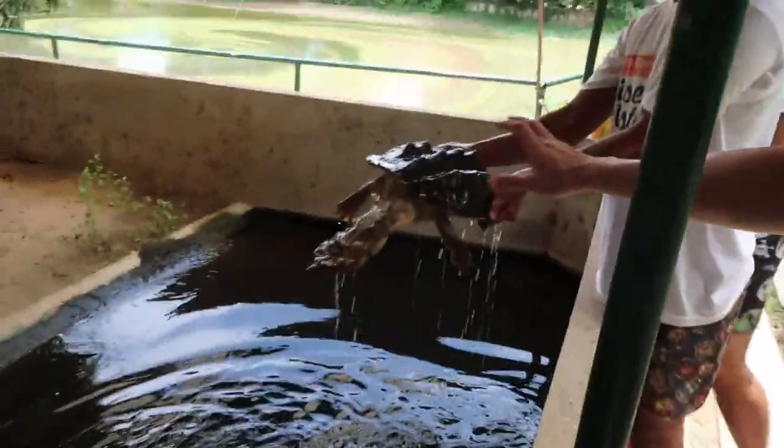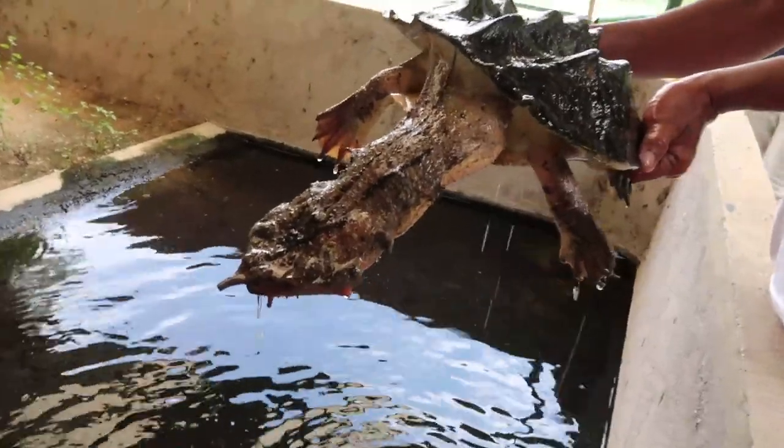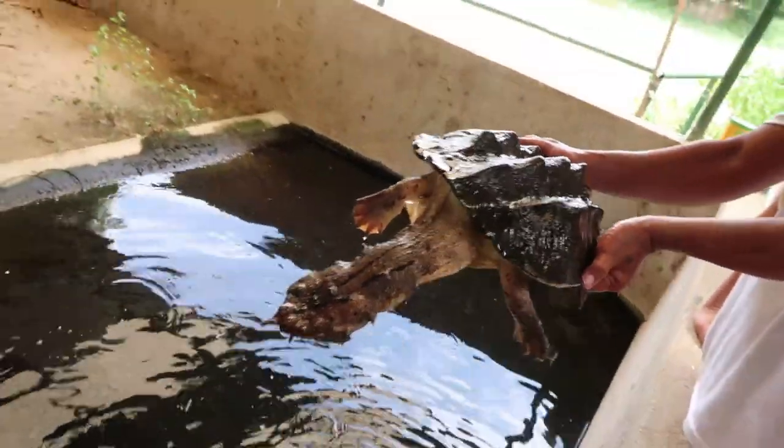Guys, look at these mata-mata turtles. It's supposed to look like dead leaves on the bottom of a pond or river — that's some great camouflage. It's like a leaf. What an interesting creature — look at its face. It's like a cloud in the water. Kuya Kim has a big one like this.